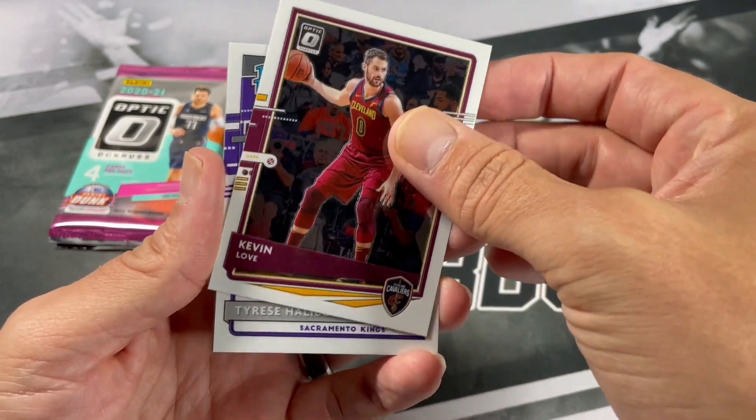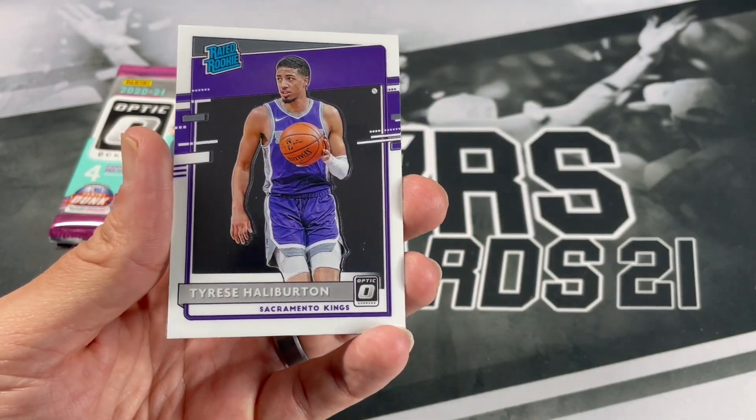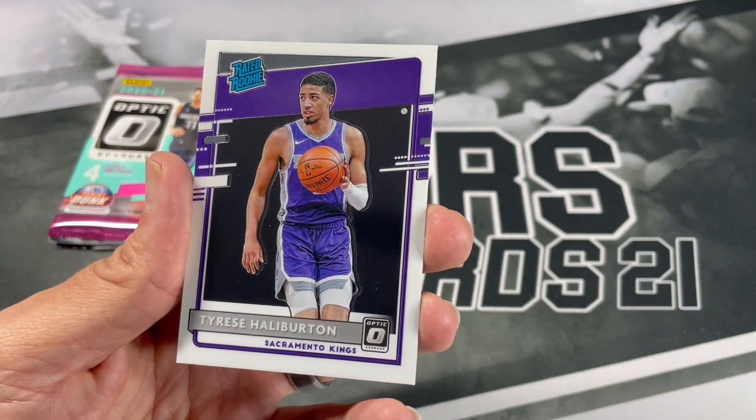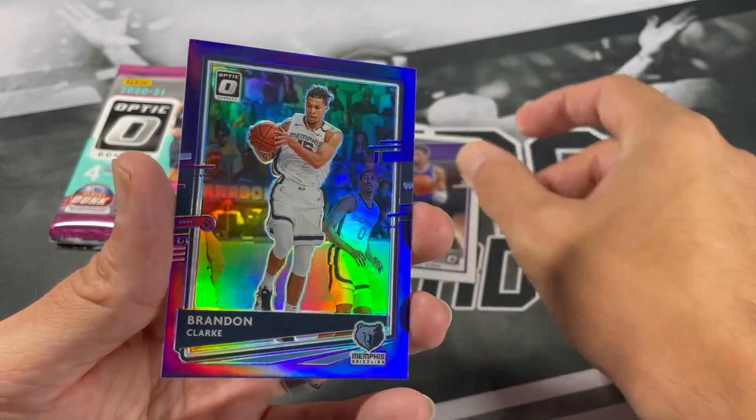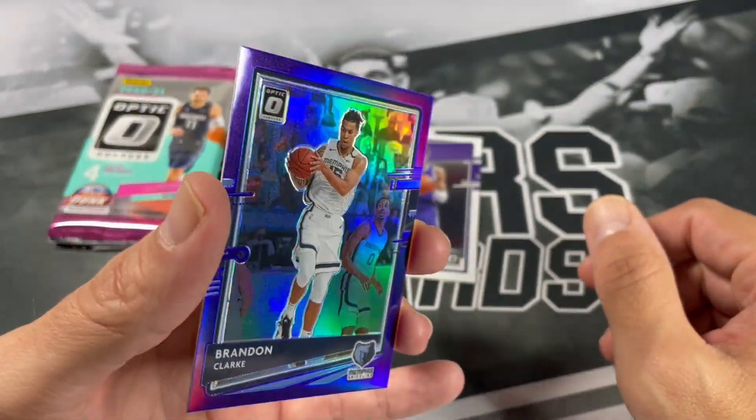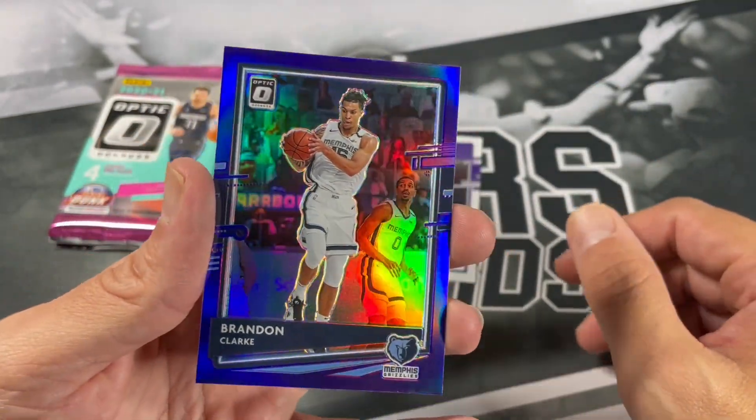Kevin Love — nice. Tyrese Haliburton — definitely take that, one of the newer Pacers. And Brandon Clark — looks like a purple, very nice.